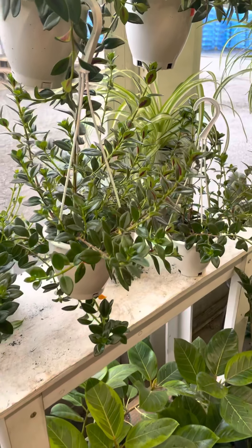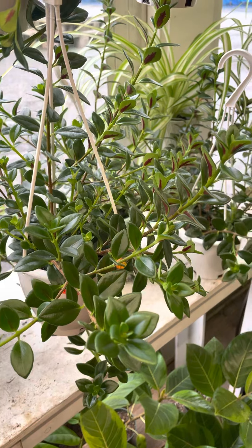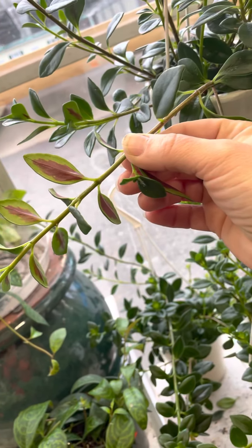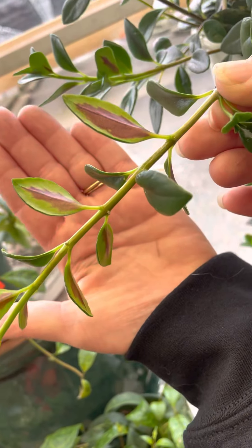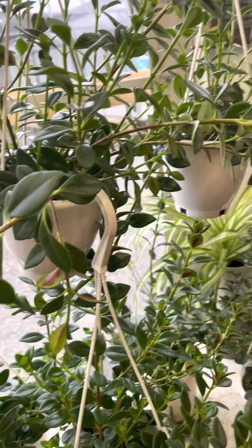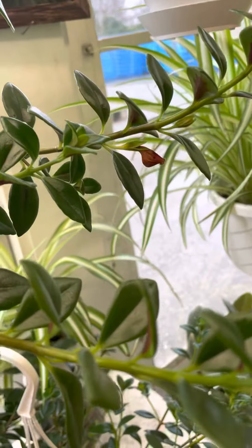Goldfish plants — I got in some goldfish plants. These are beautiful, super healthy. Some of them are blooming. I love the backsides of these leaves with that little splash of burgundy. Look at that — no matter where you put those you're getting some sort of attention-getting color with the different colors on the leaves.